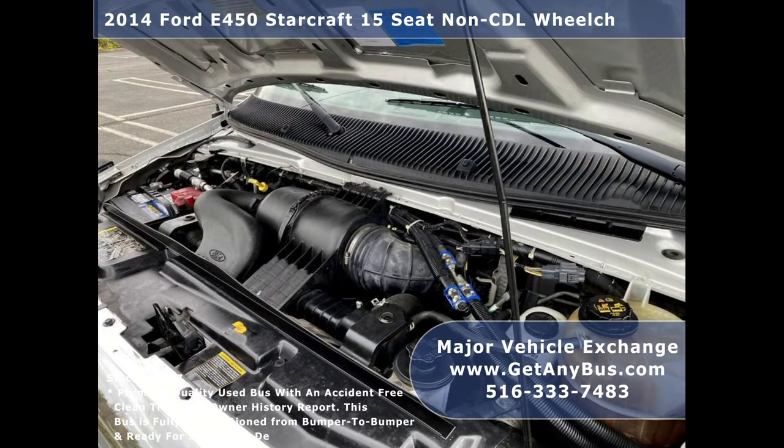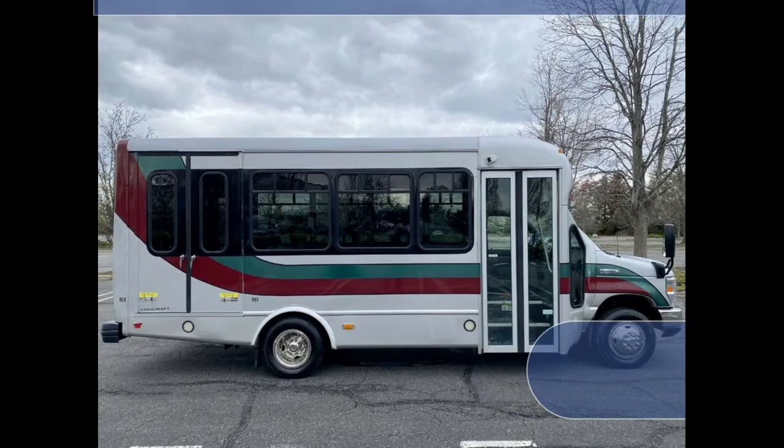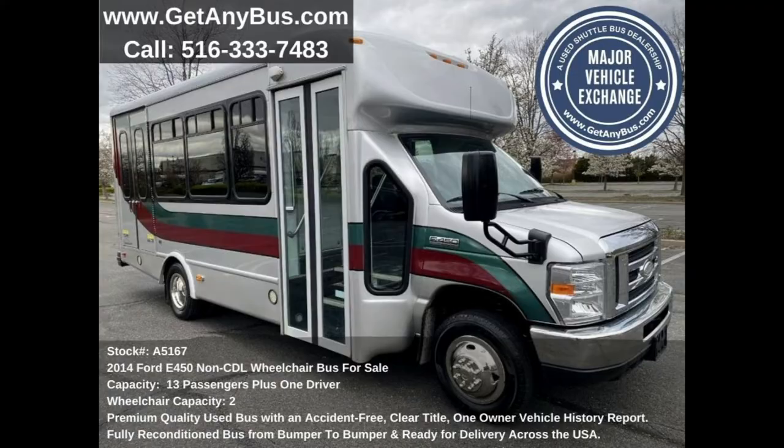The engine is well known for ease of maintenance and reliability. All mechanical functions are in excellent working condition and all fluids have been checked and changed as needed. This used bus for sale has numerous features.